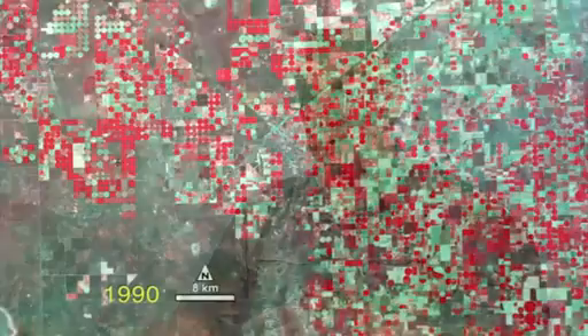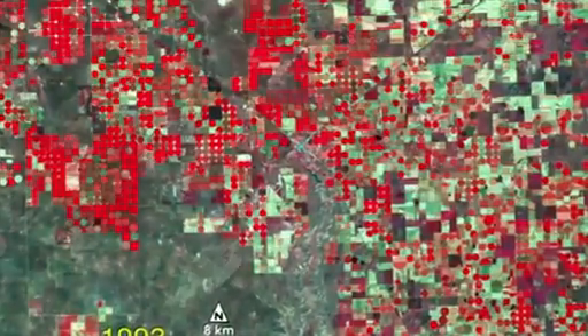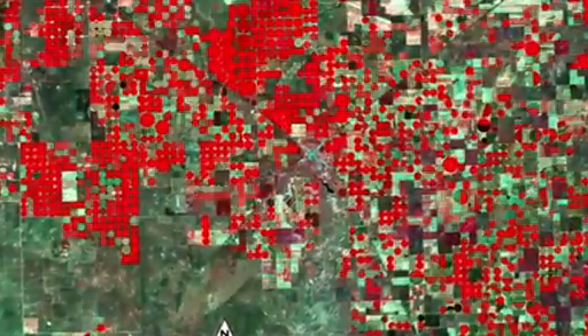In 2008, they made the decision to begin distributing data at no cost — free to anybody who requested a scene. It enables people to do studies over time, over the 40-year history of the Landsat program, and over larger geographic areas.